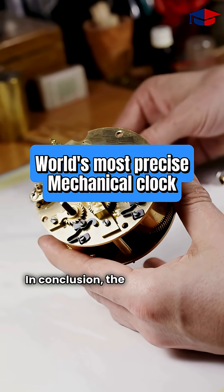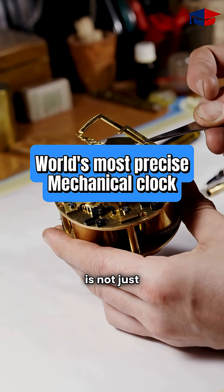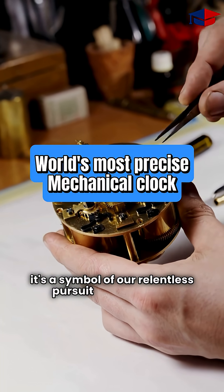In conclusion, the world's most precise mechanical clock is not just a timekeeping device — it's a symbol of our relentless pursuit of perfection.